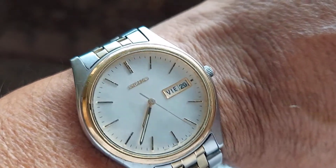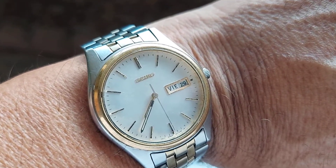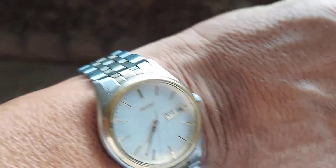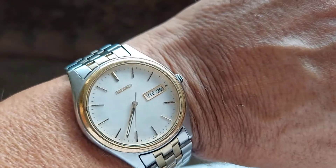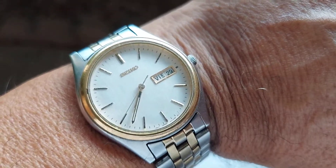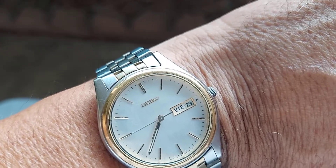We're going to list it on eBay starting today and it's going to go at no reserve. These watches are very well made and people are finding out now that they're as good as other watches worth ten times the price. Thank you.